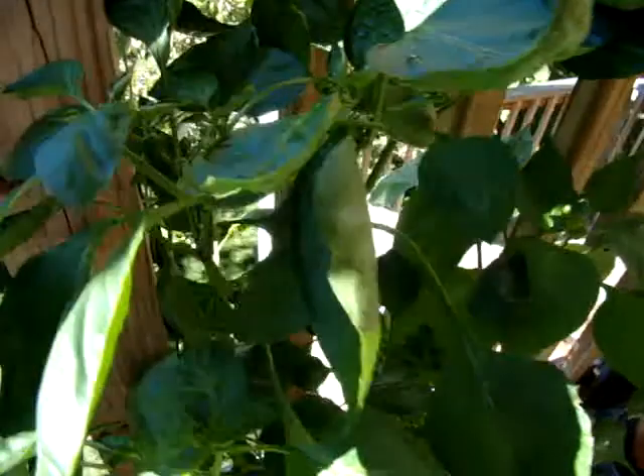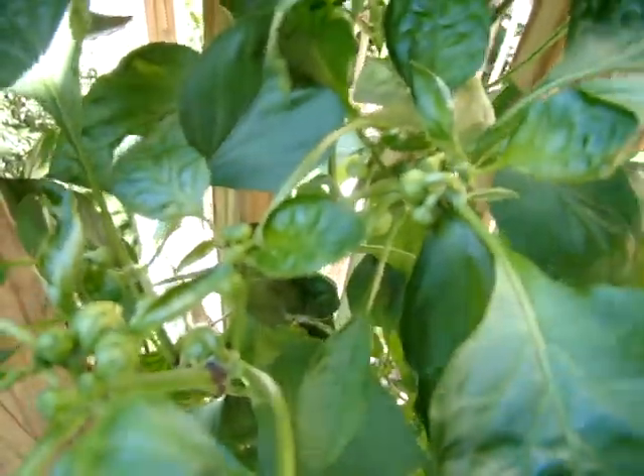This pepper plant has not had any peppers yet, but there are some starting to form. We'll see if they make it before the frost.